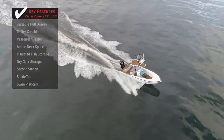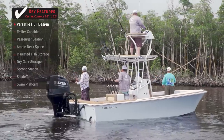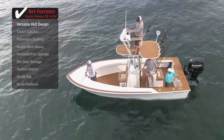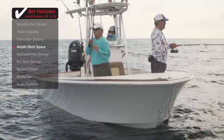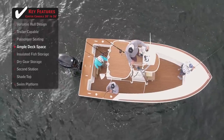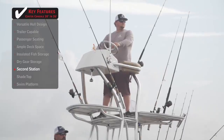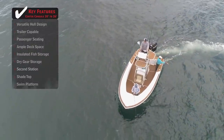Standout features on the Crossweight Custom 21: a versatile hull design that allows anglers to navigate over shallow inshore waters while still providing stability offshore gives fishermen a variety of options. Ample deck space ensures everyone on board, whether casting off the bow or bottom fishing off the stern, has plenty of room to move around. A second station gives anglers additional visibility when searching for game fish.